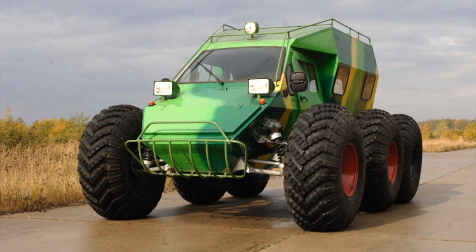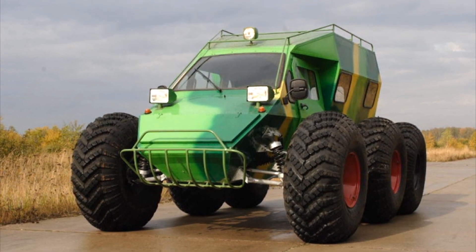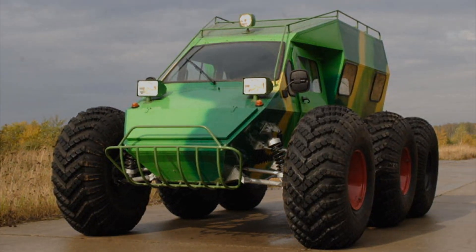The snow and swamp vehicle was produced in two versions — six-wheel and four-wheel — and could be equipped with two sets of tires for winter and summer use.